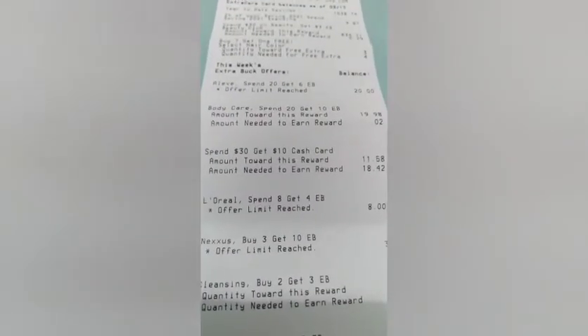So far I had done the Spend $20 get $6 for Aleve, the Spend $20 get $10 for Eucerin, and the Spend $30 get a $10 cash card. CVS keeps track of all your purchases for the week so you don't have to get everything in one day — even if you don't hit $30 in one transaction, it's tracking all the way until Saturday.